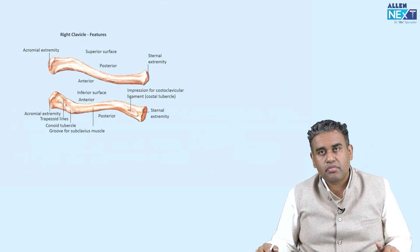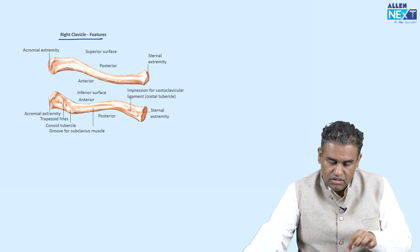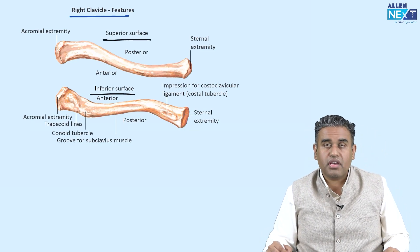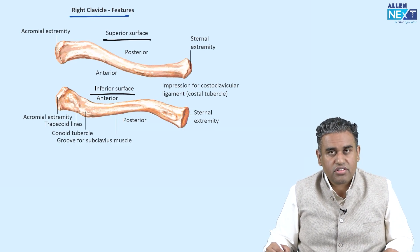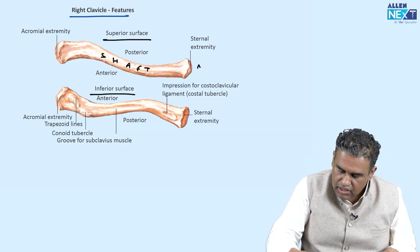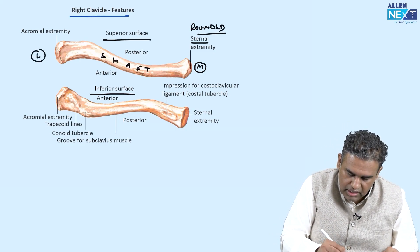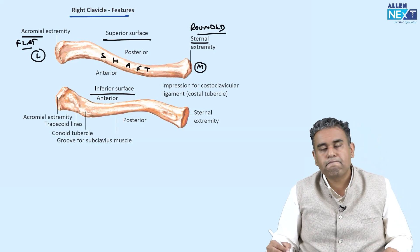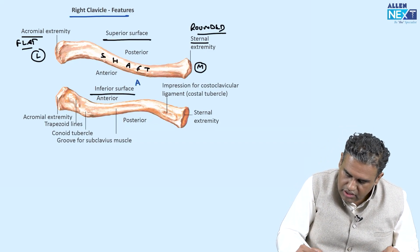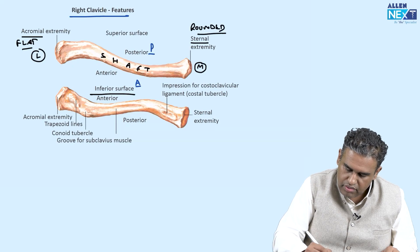Now let us look at the clavicle. This is the right clavicle, viewed from the superior surface — an anterior-posterior view. It has a shaft in the middle and two ends. The medial end is known as the sternal end and is rounded; the lateral end is known as the acromial end and is flattened. The medial part is convex anteriorly, while the lateral part is concave anteriorly.